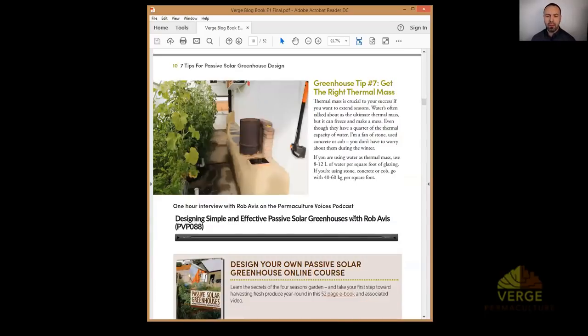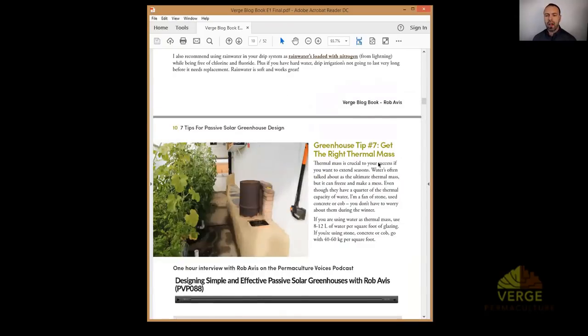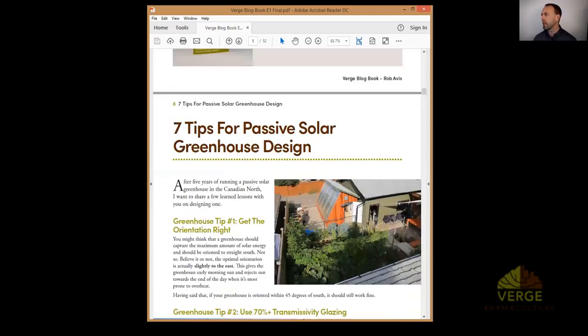Hopefully you found that interesting — there's obviously a lot more to passive solar greenhouse design than that. At the bottom of the blog on the website you'll find an interview I did with Diego Footer from Permaculture Voices on passive solar greenhouse design. I'm totally open to answering questions for the remainder of the hour, so bring your questions to the live chat.